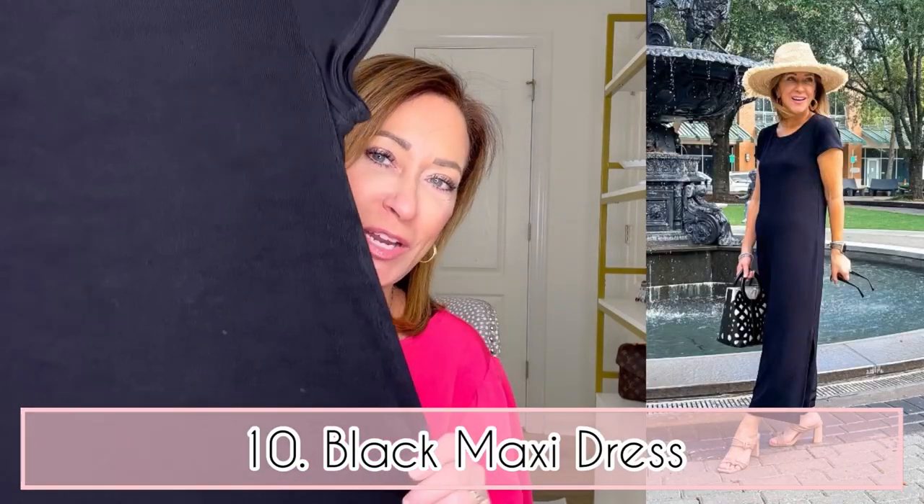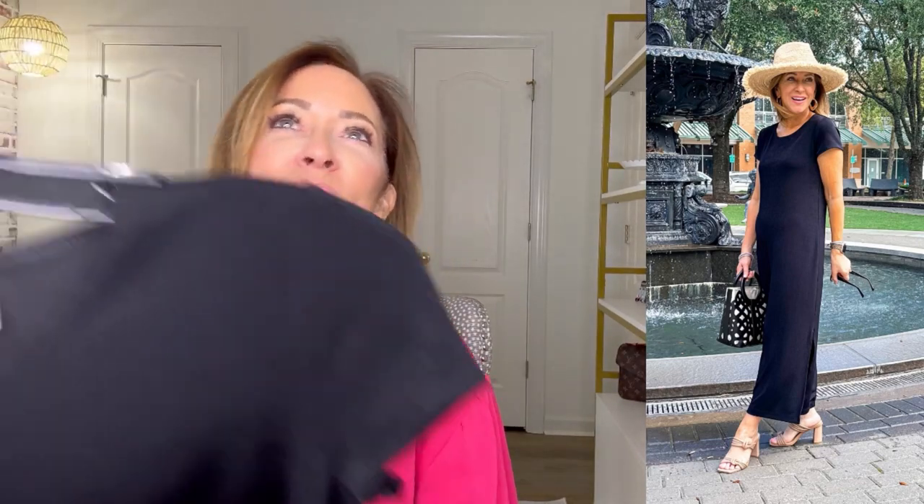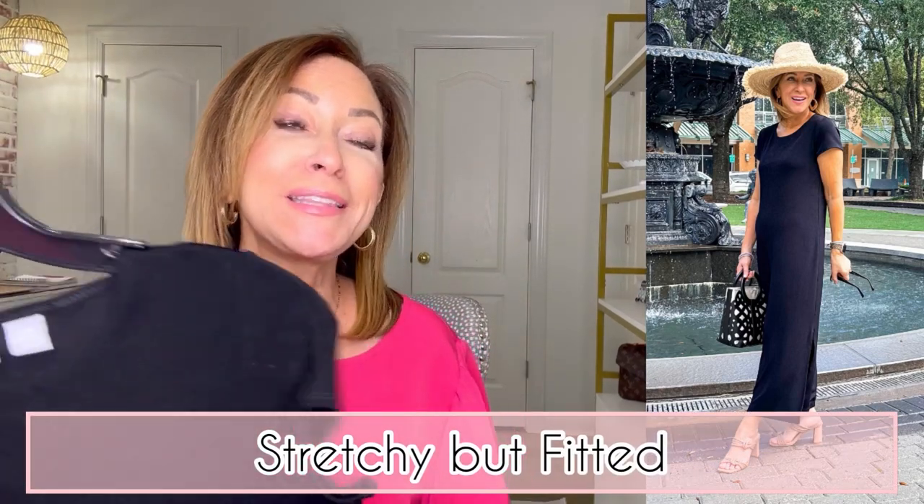Number ten is this black maxi dress. It has so much stretch — look at this. It has a crew neck and almost a cap sleeve, and it's a maxi all the way to the ground with a slit that stops at about mid-knee. It is more fitted and clingy but in a nice way. I have it in a double zero petite and it fits well. I like styling something so simple with a hat, a fun bag, or big earrings for a little pop. I wear it with nude sandals, which I feel makes my legs look that much longer.